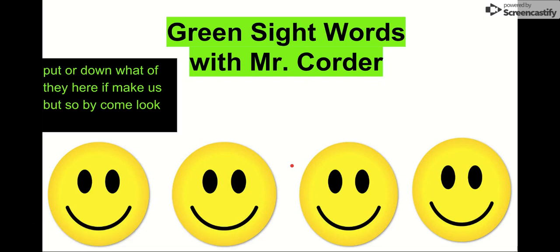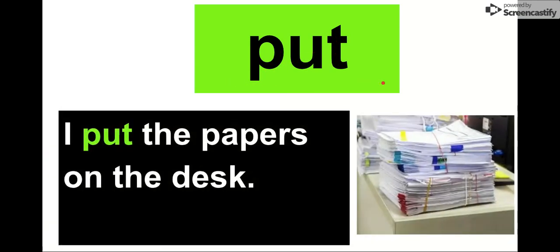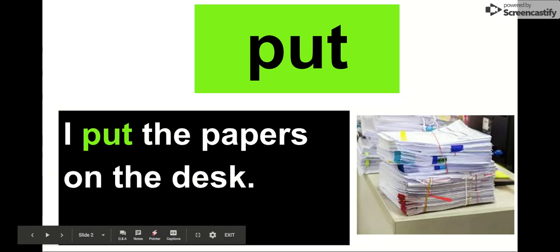What's up, kindergarten? It is Mr. Quarter. I'm so excited today — we are going to do our green sight words. Remember, we always practice our sight words because the more sight words we know, the better we can read, and we want to be the best readers we can be. My first sight word is put. Say it with me. Put. The letters in put are P-U-T. Our word is put. Let's see it in this sentence: I put the papers on the desk. I put the papers on the desk. There they are. Our word is put.